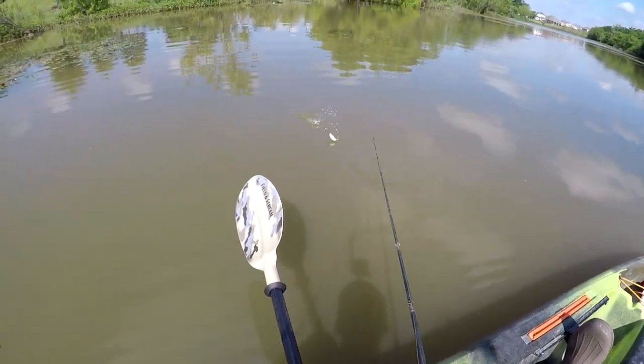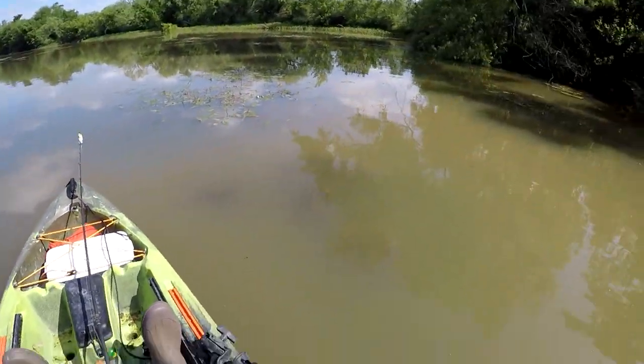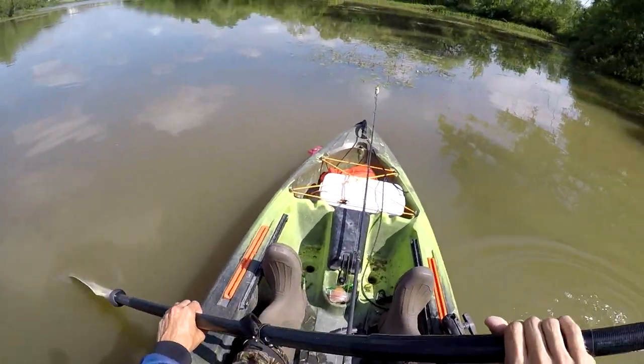Backlashed my braid rod so bad I can't even get it out, so I'm done with this rod for the day. Golly man, this is a frustrating day so far.